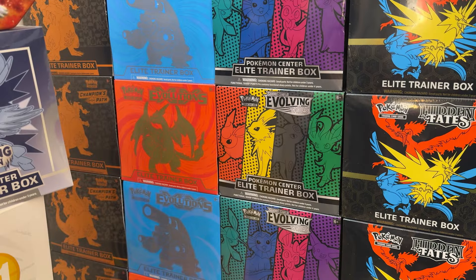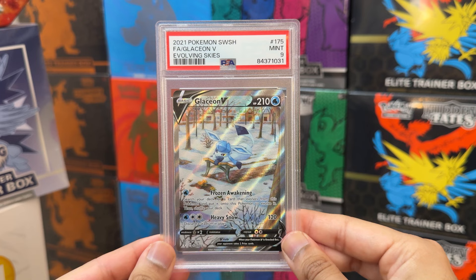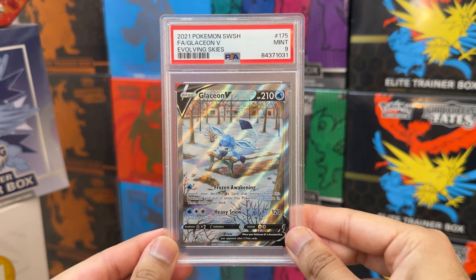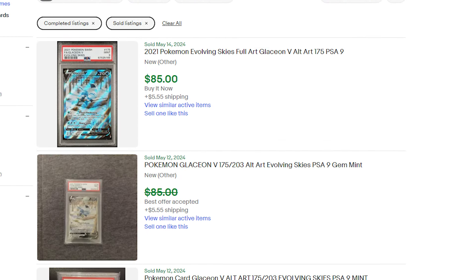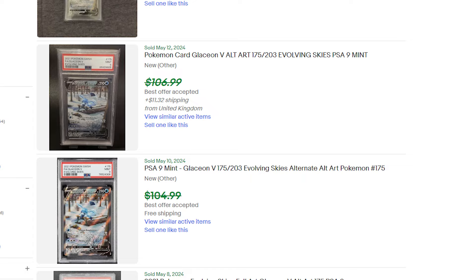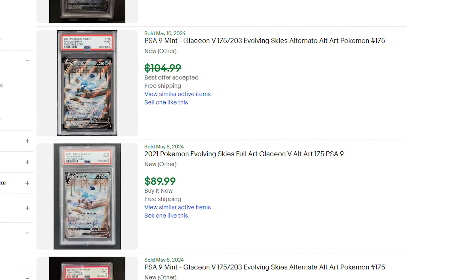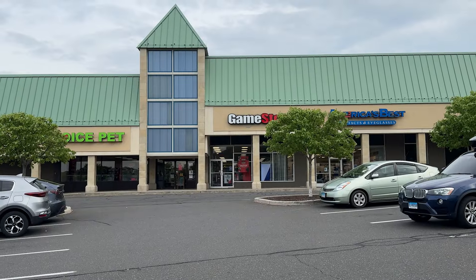With the confirmation from my local GameStop employee, we have to pick a graded card to sell. We're going with this PSA 9 Glaceon V alternate art from Evolving Skies. One of the reasons I chose this card is because it does have a decent amount of buy-sell data from eBay sold listings, and we can confirm that this card is selling from anywhere at $80 to $90.